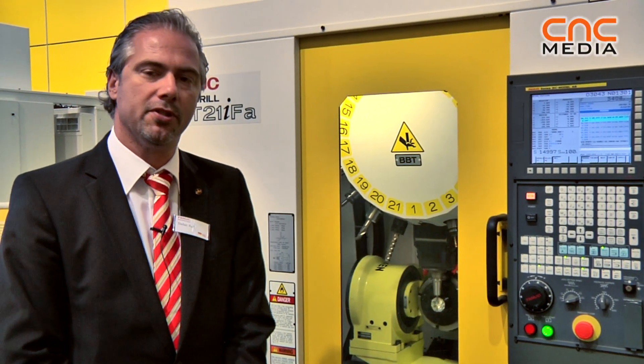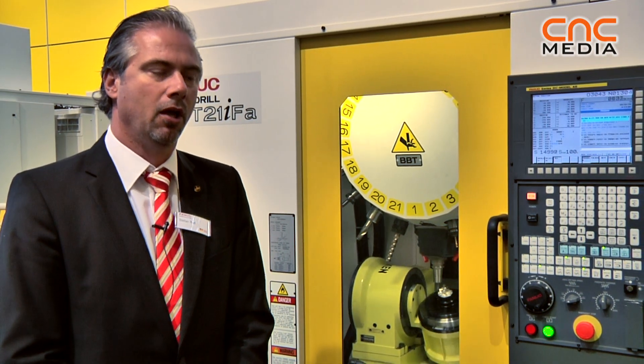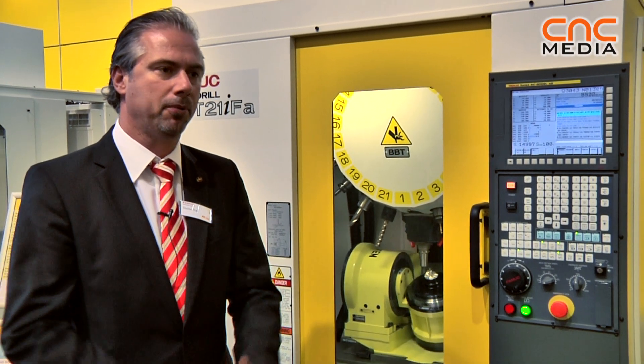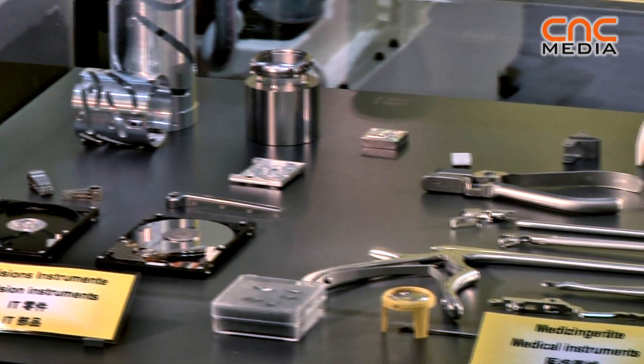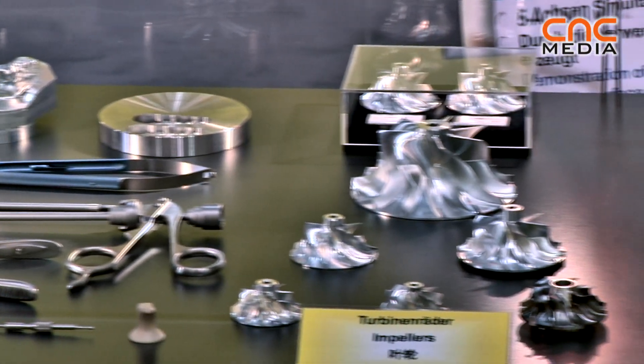On this part of the booth you can see the FANEC RoboDrill, which is a BT30 milling center built in large production numbers and perfect for the automotive industry, medical industry, and even the electronics industry.